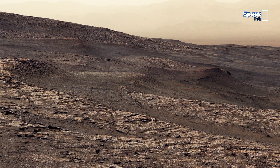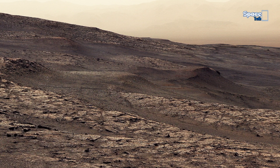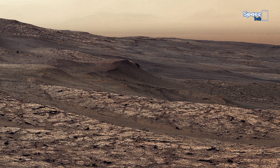This striking 360-degree panorama, assembled from 122 individual images, was captured by the onboard MastCam on sol 2946 of the mission.